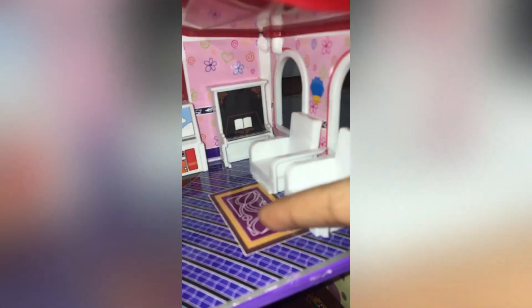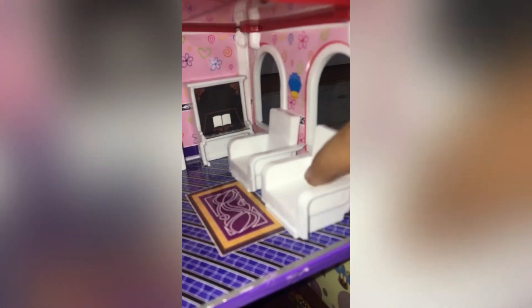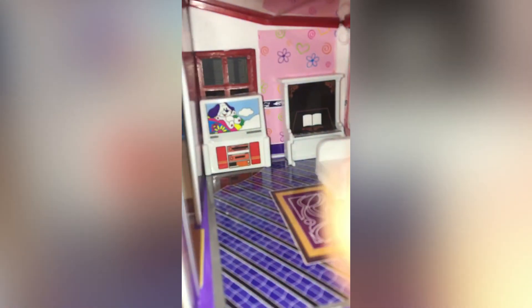This is our family room. These are two chairs. There is a piano. This is our TV.